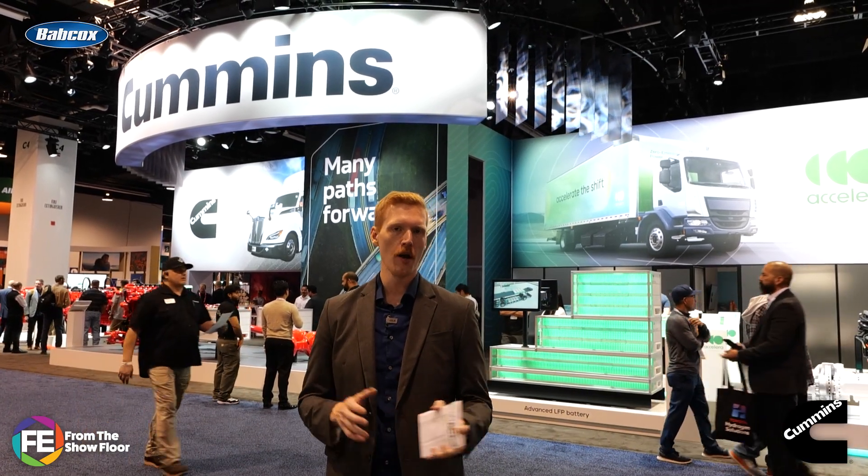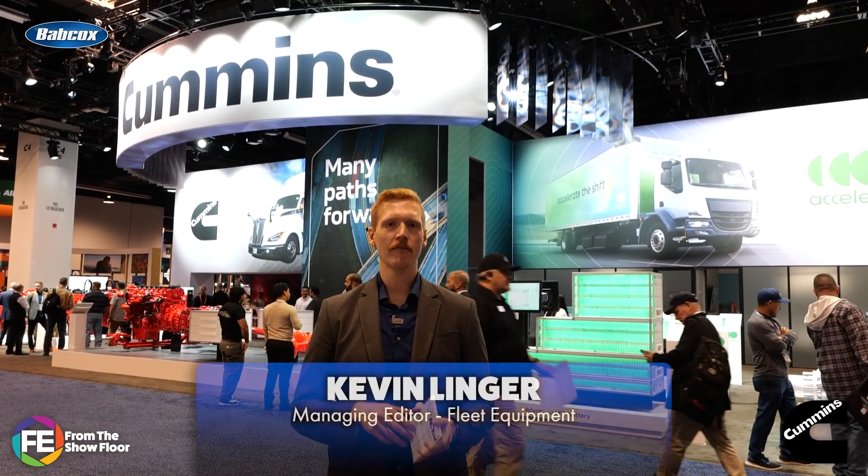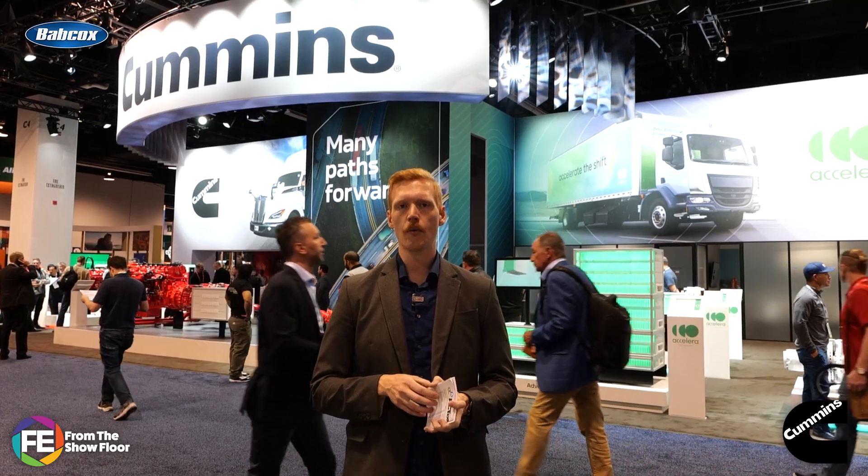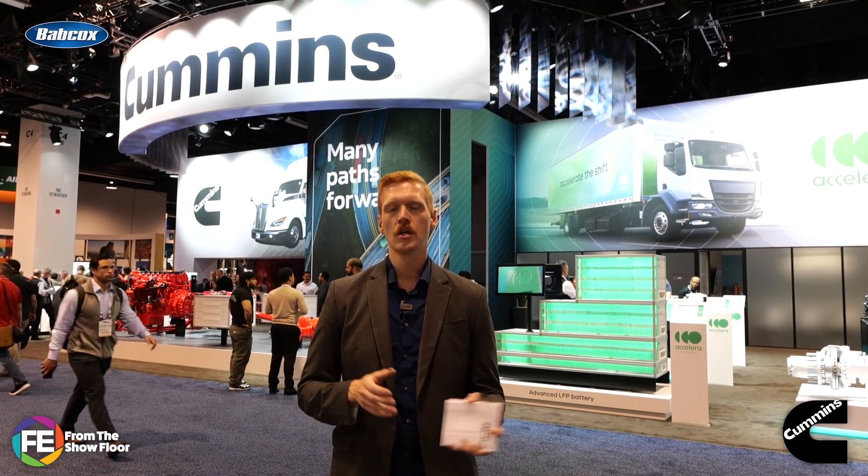Welcome back to day three at ACT Expo. This is Fleet Equipment from the show floor, powered by Cummins. I'm Kevin Linger. Thanks for sticking with us today. You're going to find out what Bluebird, Mack, Harbinger, and PLUS have on offer at their booths. And after all that, we're going to talk after-treatment as we approach a steep change in emissions regulations. But first, let's check in with David King, Cummins North America on-highway product manager for natural and renewable gas engines, to see how the maintenance and life cycle of the Cummins X15N natural gas engine stack up to diesel.